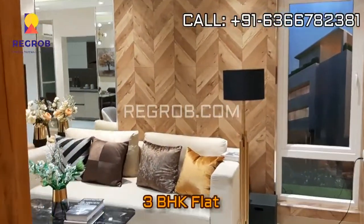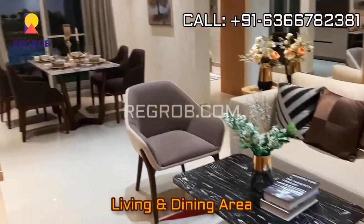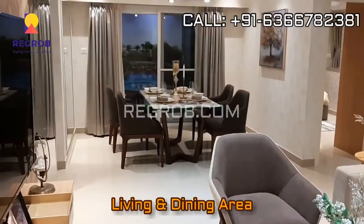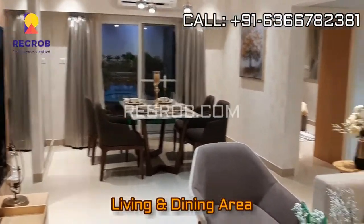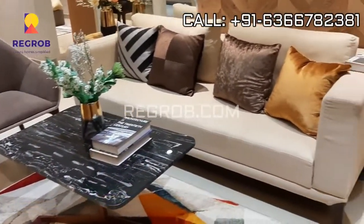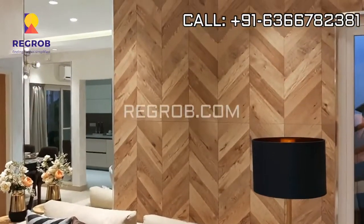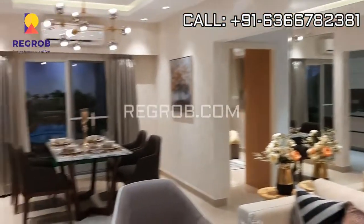This is the entrance, and here we have the living and dining area, beautifully designed with fantastic interior work.